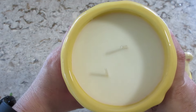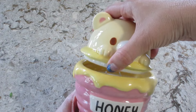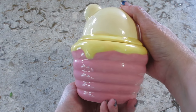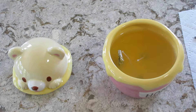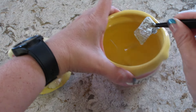This candle smelled wonderful — it was super sweet, which is the kind of fragrance I like. It had fragrance notes of golden honey, juicy apple blossom, and warm vanilla. I don't necessarily think it smelled like honey, but it was just an overall really sweet smell with a pretty strong scent throw. I normally put them on the warmer.